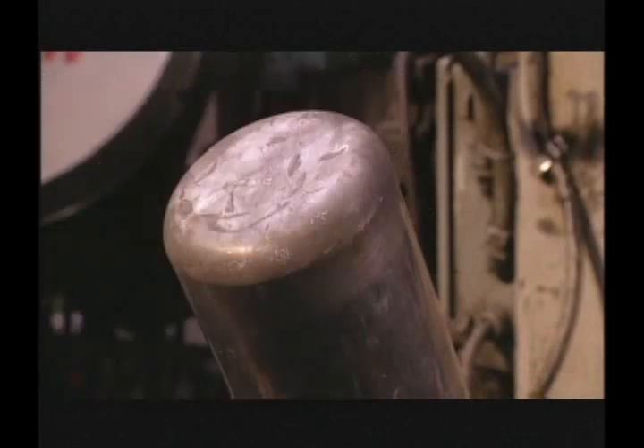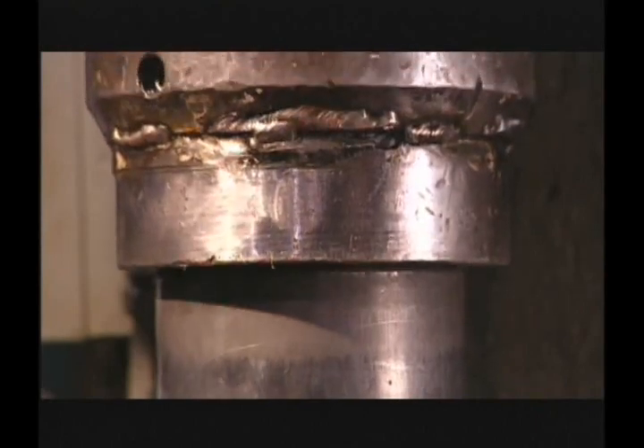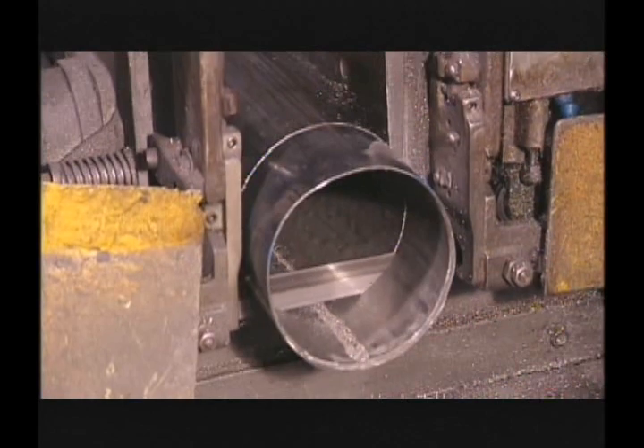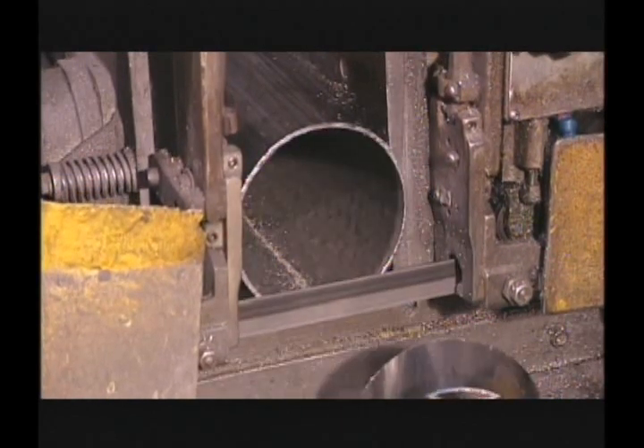each performing approximately 60% reduction of the material diameter and thickness. The deep draw and ironing process produces scuba cylinders with optimum buoyancy characteristics due to excellent wall thickness control. In order to accurately control cylinder uniformity and length, the open end of the shell is subject to a trimming operation.